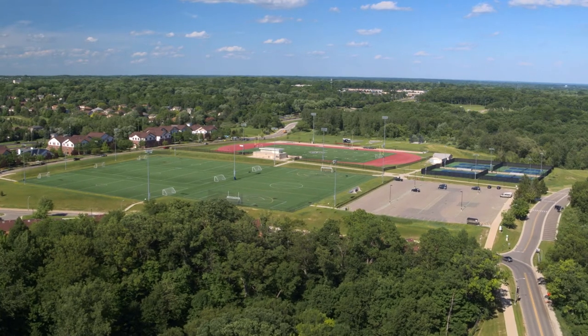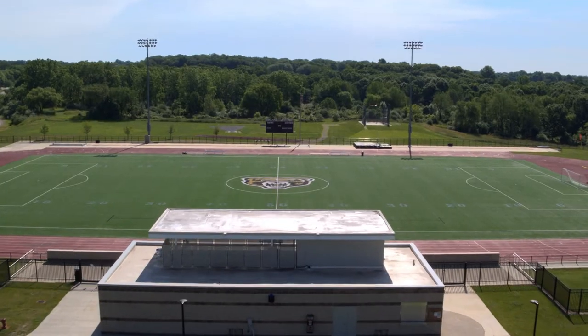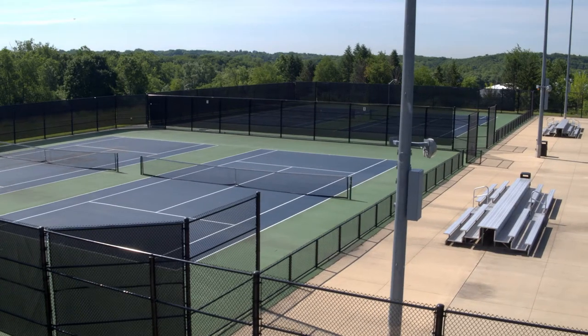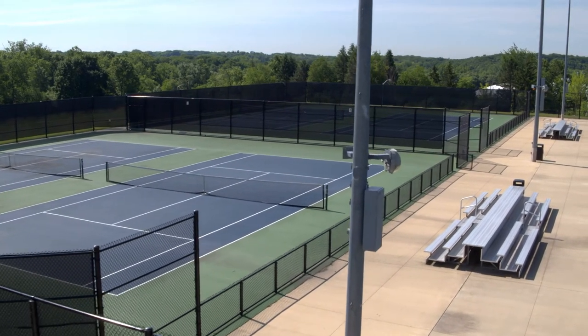The Recreation and Athletic Outdoor Complex also offers outdoor exercise alternatives, including a soccer field, outdoor track, eight tennis courts, and two multi-purpose turf fields.